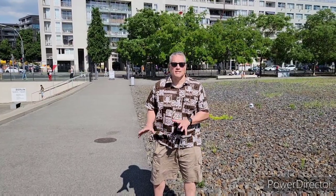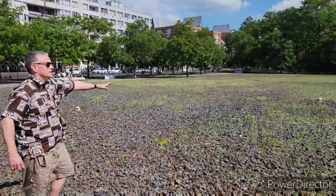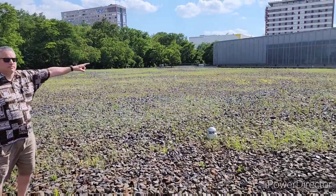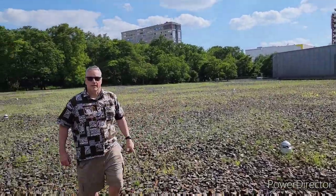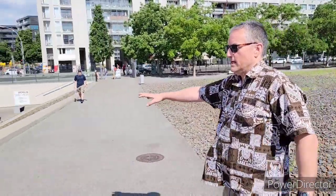This is the last stop on the World War II history of Berlin — the headquarters of the Gestapo and the SS. As you can see, this whole area was covered by the headquarters buildings — it stretched all the way over here and all the way down there. Over here is the museum that shows you the history of Nazi Germany, where you can spend a lot of time learning if you want to. Down here, this area also formed part of the headquarters complex.